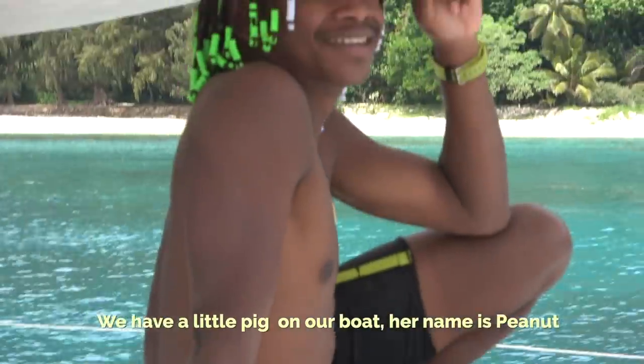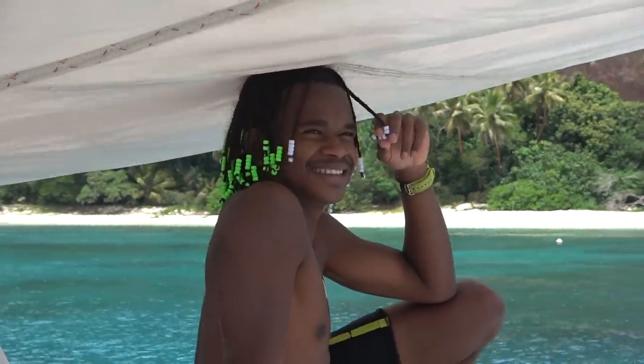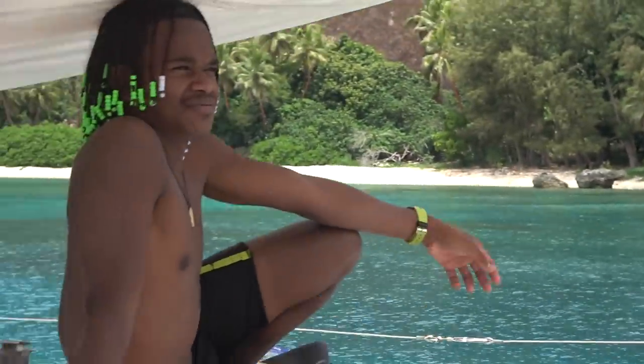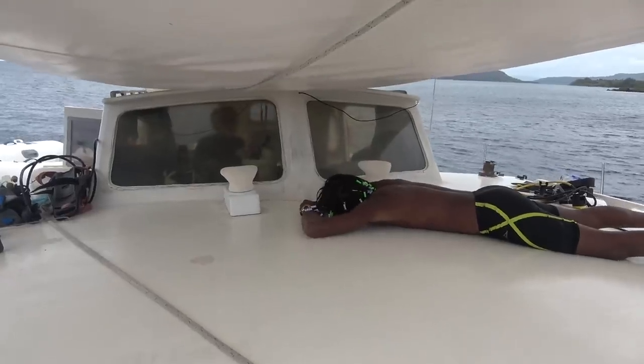We have a little pig on our boat — Peanuts! Look at his nice face. He doesn't look anything big. But what do you put it in on the pitch? Just walk around. It's a baby pig — it's like this big. It's the chief's gift.